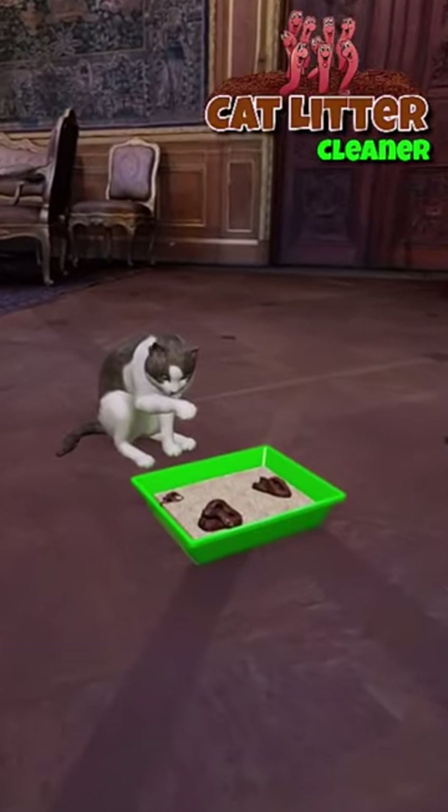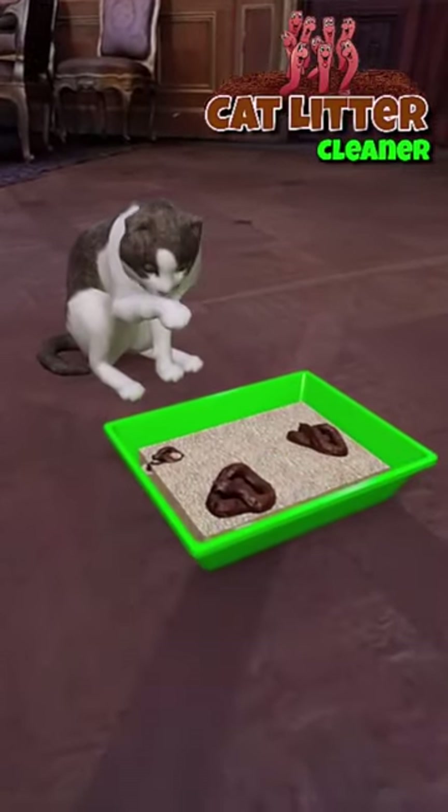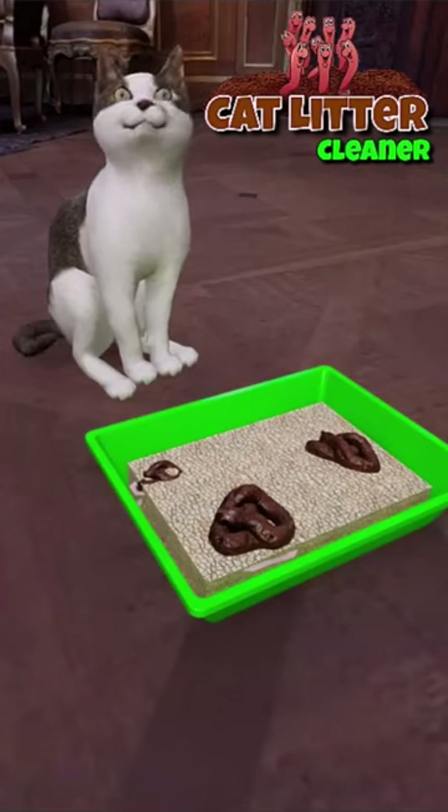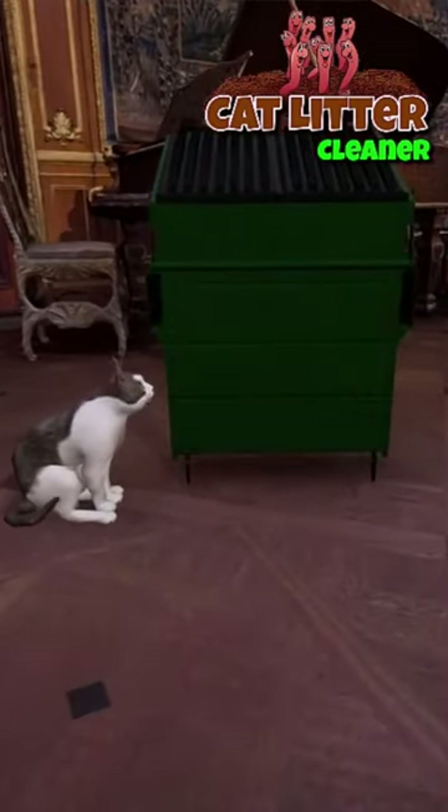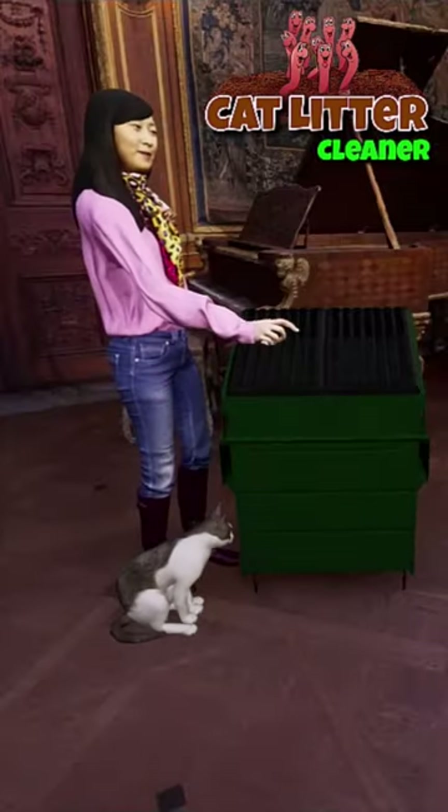Imagine a safe, clean, natural, organic way to dispose of your cat's poop and clean the cat litter so you can reuse it. This is called the organic cat litter cleaner.